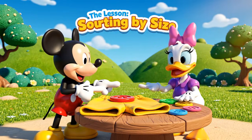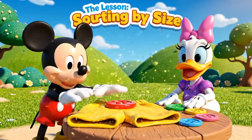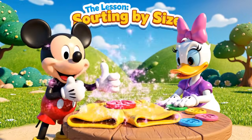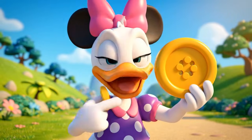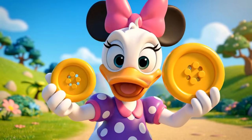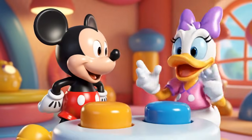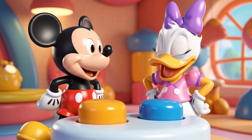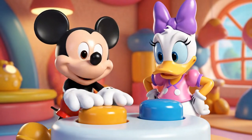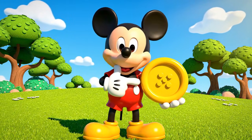Mickey needs a button for his yellow shorts! He needs a big button! One is tiny like a ladybug, and one is big like a crocker! Which one is the big button? Is it the one on the left or the right? The big one on the right! That's just right for my shorts!